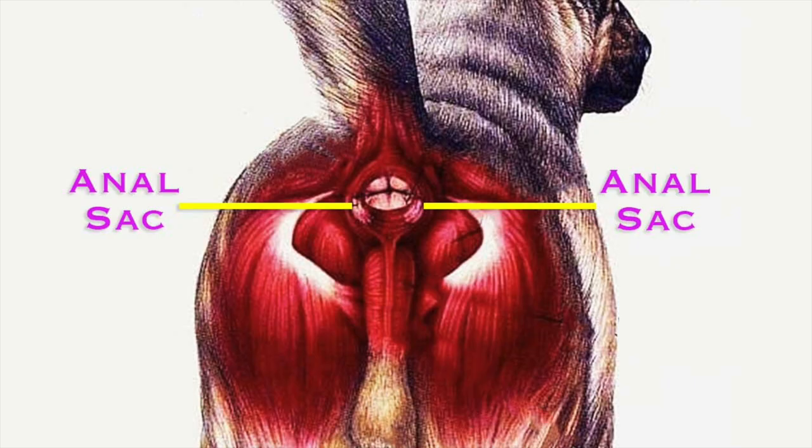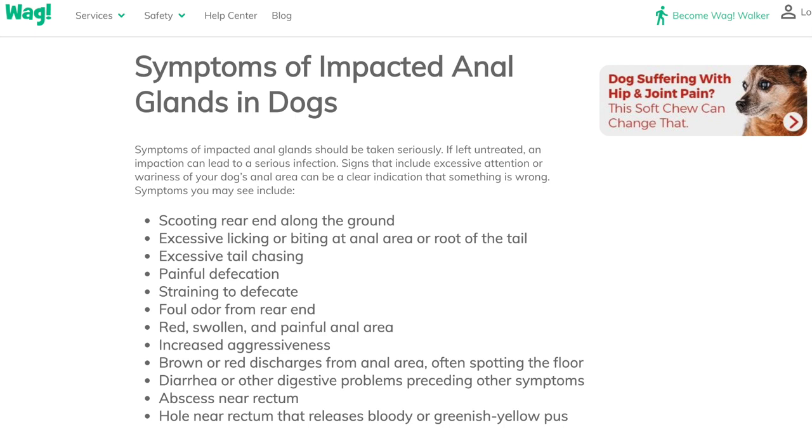Chronic or past problems with your dog's anal glands can lead to damaged or squished ducts. Prior infections, allergies, and similar issues can lead to chronic anal gland problems. Once anal sacs become impacted or infected, it causes pain and inflammation, and that's when you will notice your dog scooting and licking their rear ends obsessively.